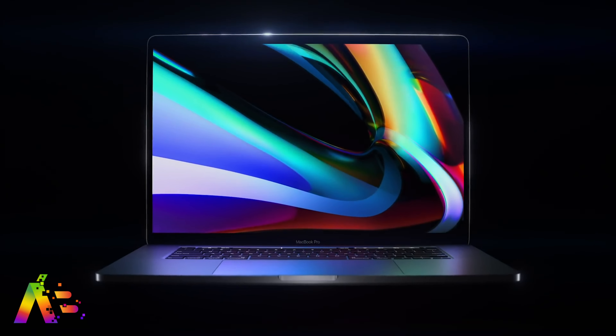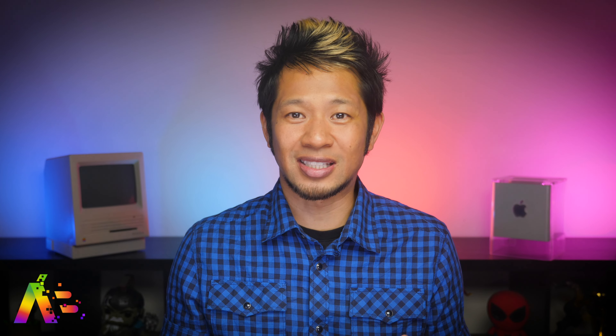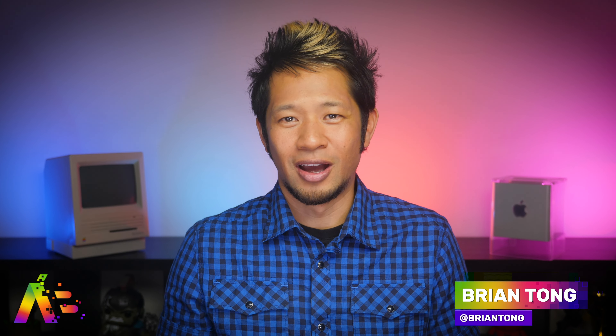Ming-Chi Kuo has also said the first ARM Mac will likely be a notebook, but there will be at least one Mac desktop with an ARM processor as well next year. For me this is getting exciting, and my only concern is software compatibility — what apps are they going to be supporting right out of the gate? That's the biggest issue to me. You never get huge transitions like this that go smoothly; they just take time.